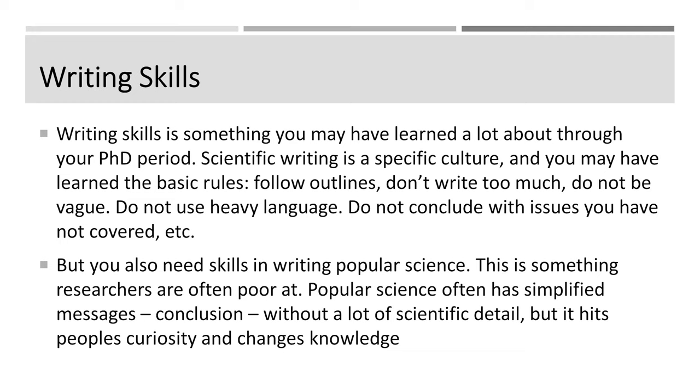It's not like writing a novel. You may have learned the basic rules: follow the outlines, not to write too much, not to be too vague, to be precise, not to use heavy language, and not to conclude with issues that you haven't covered. But you also need skills in writing popular science, because that's something researchers are often poor at. You need to be able to write popular science with simplified messages — only the conclusion without a lot of scientific detail — because conclusions hit people's curiosity and change people's knowledge.